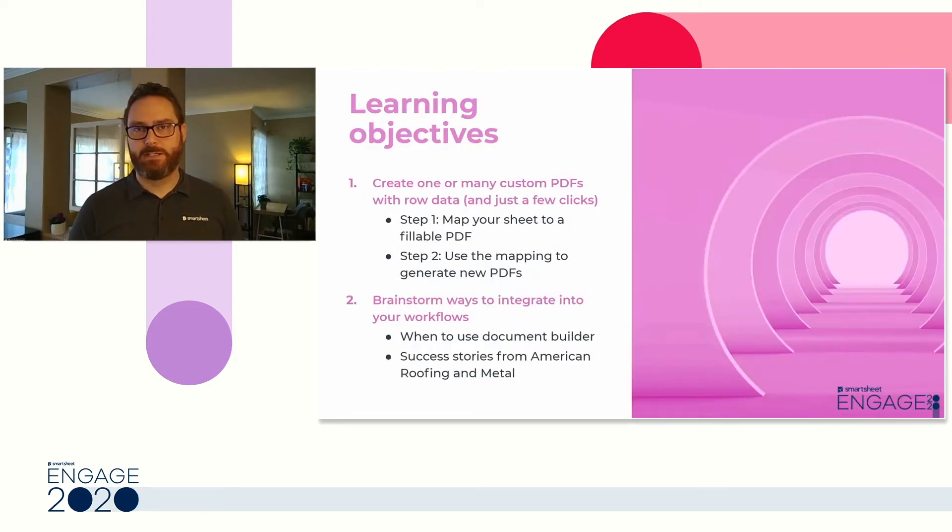Today we're going to talk about how you can use Document Builder to accelerate your workflows. We'll start by showing you how to map your sheet's data to a document, and then how to use that mapping to generate documents on the fly. Then we're going to help you brainstorm ways to identify opportunities to use Document Builder to enhance your document workflows. And we'll have a success story from Rob Waite at American Roofing and Metal, who's going to talk about how they did this in as little as one day.